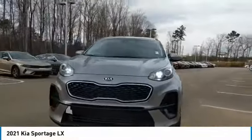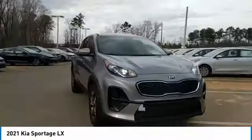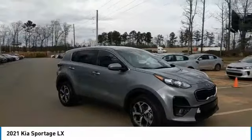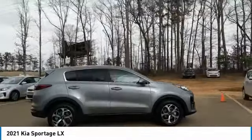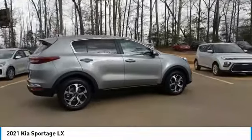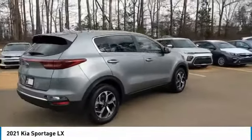Come test drive the 2021 Sportage. With its sleek and stylish exterior and its roomy feature-laden interior, the Sportage both looks good and performs well on the road. Here are some of this vehicle's great options.